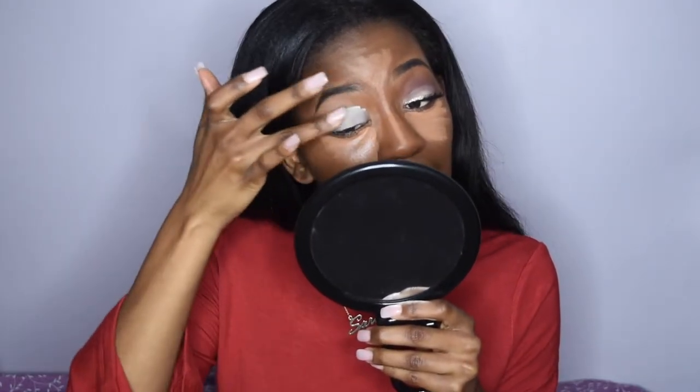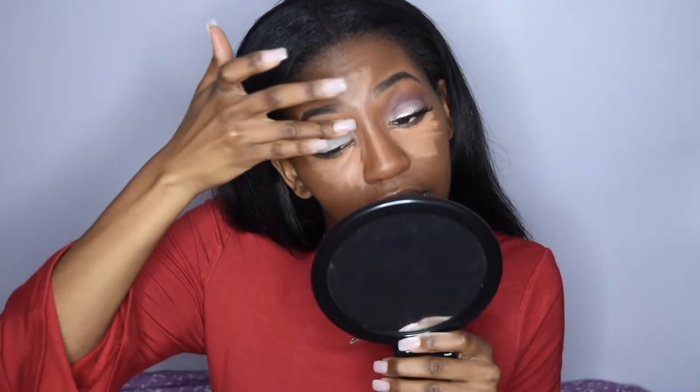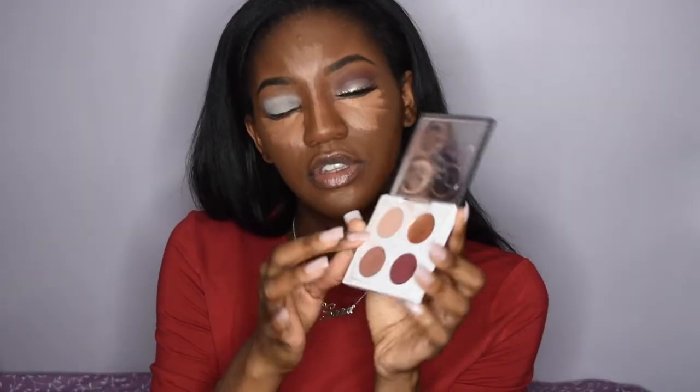I'm just going to tap that primer in with my fingers. My nails are due for a refill — I got them done about two weeks ago. I'm going in with the Patrick Star collab with MAC, the Goal Getter palette. I'm going to use the soft brown in the top left, take a fluffy brush from BH Cosmetics, tap off the excess — because fallout is not cute — and run that through as my transition color.